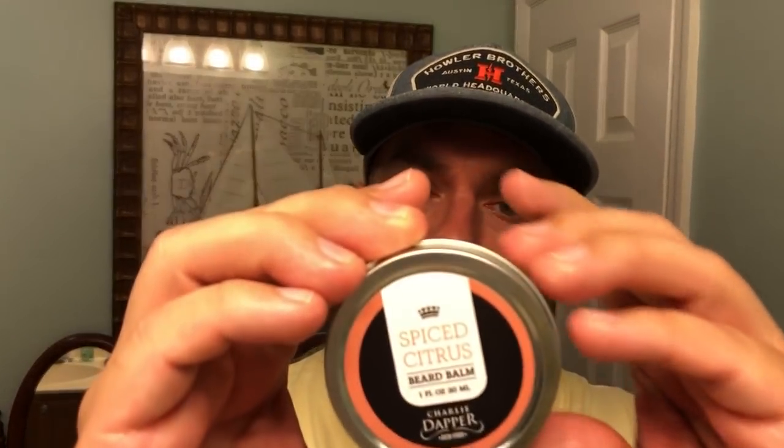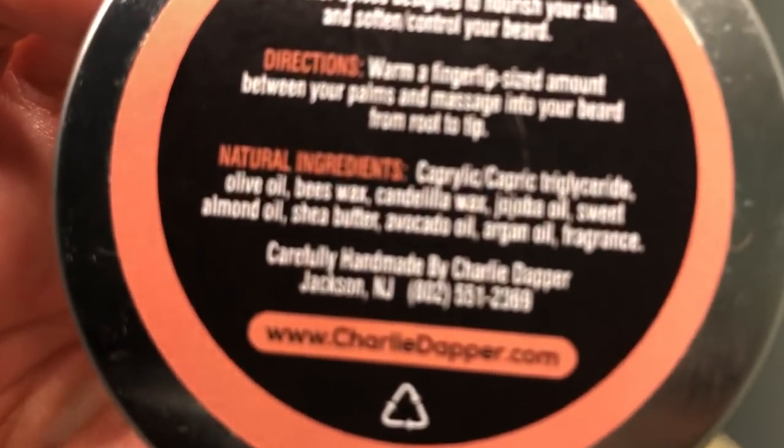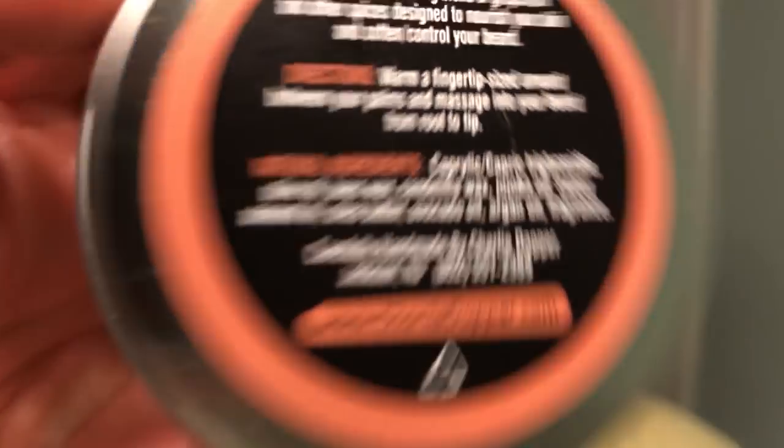The beard balm comes in a two ounce pop top tin with natural ingredients. We've got olive oil, beeswax, candelilla wax, jojoba oil, sweet almond oil, shea butter, avocado oil, argan oil, as well as those naturally derived fragrances.